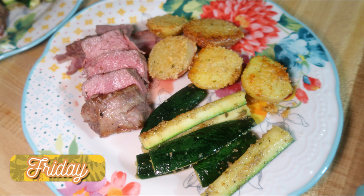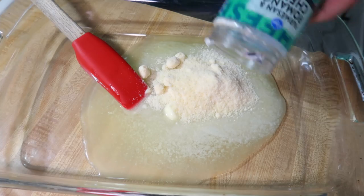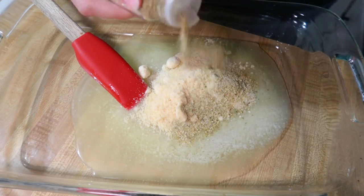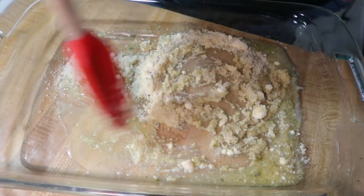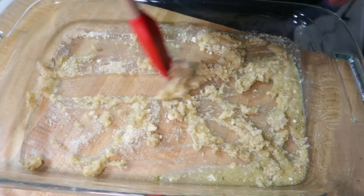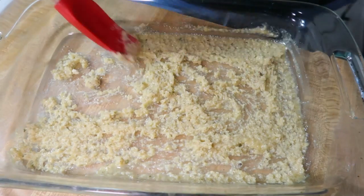Friday night I made some steak, some roasted potatoes, and some zucchini. I started off with my potatoes because these were going to take the longest to cook. This is a new recipe that I've been seeing on TikTok a lot. You start off with half a stick of melted butter in a 9x13 pan, then add about a third cup of parmesan cheese and whatever seasoning you like. I used Badia Complete because it's a great all-purpose seasoning.